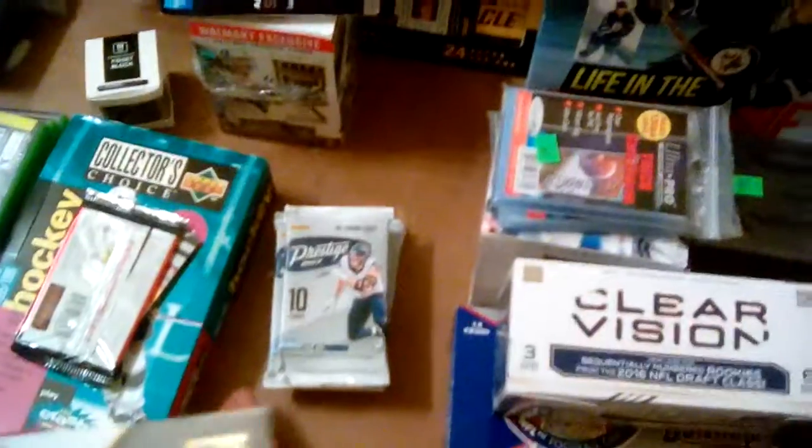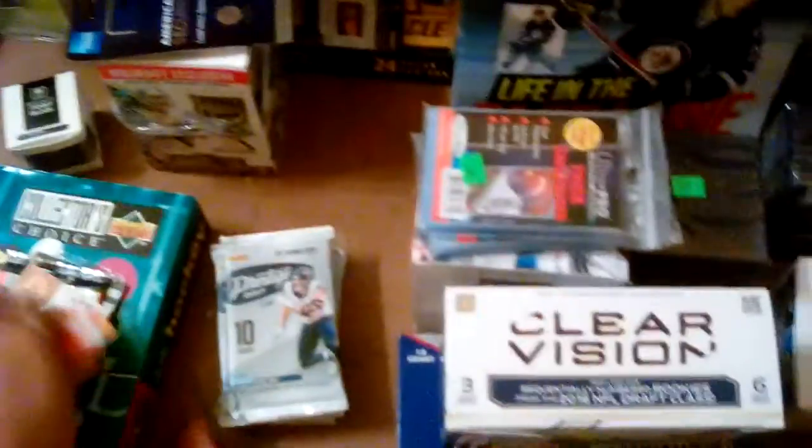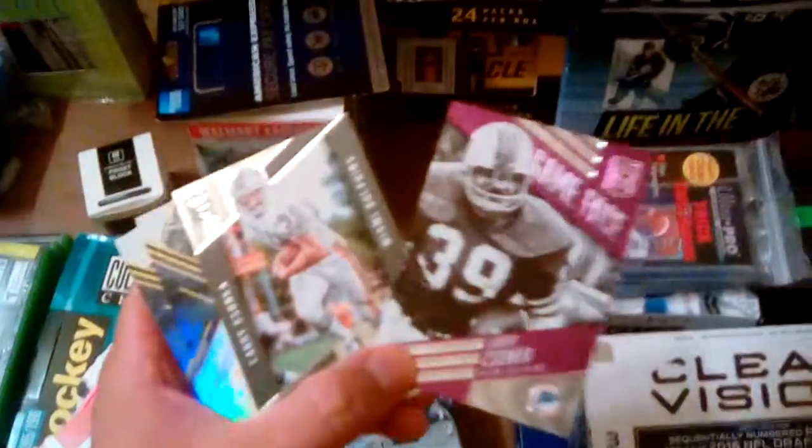Elite 2016 pack. This was one of the packs he gave me for free. Andy Dalton. Larry Zonka. I love the inserts in this stuff. What I really liked were the FieldView inserts. Those were sweet - etched in time. Whoa, are you kidding me? What the hell? Two Larry Zonka insert cards in one pack - Game Face and Etched in Time. That's pretty sweet.